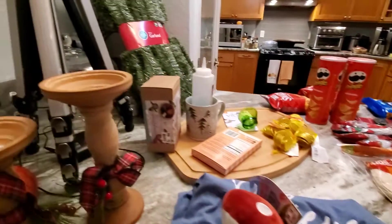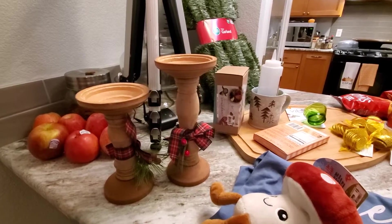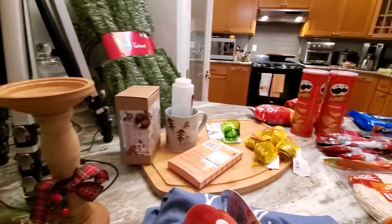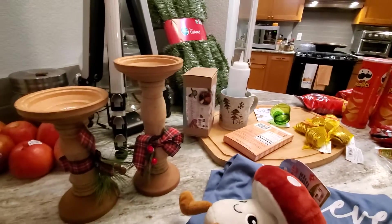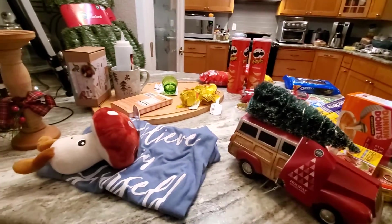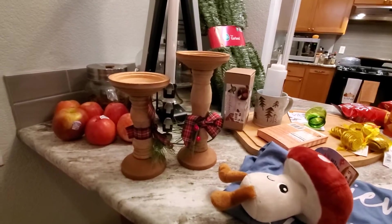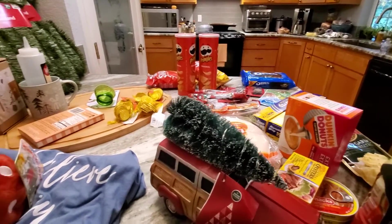Hey, good afternoon everyone. Thanks for coming back to my channel. If you're new, welcome. My name is Kendra, and my channel is Kendra Full of Joy. I've made a smallish Big Lots haul, and that's a discount store we have here in Washington State. I don't know if they're all over or just West Coast, but it's not really that much stuff for the amount of time because I did a lot of looking at everything they had.